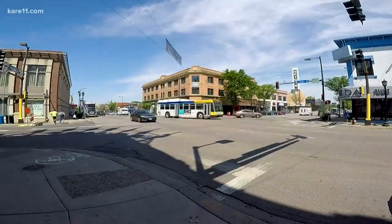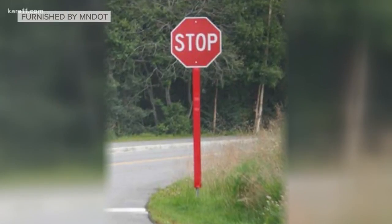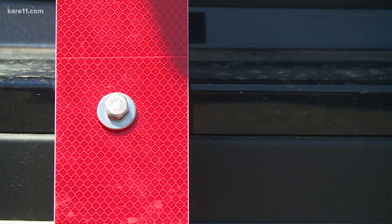On the stop signs, from the post up to the stop sign, we're going to be adding a piece of red tape that's going to hopefully add more conspicuity to the intersection as well. And we're doing that at close to 1000 intersections around Minnesota.